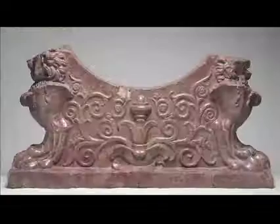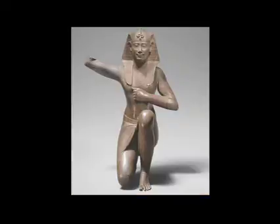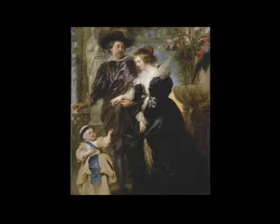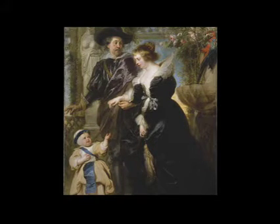During Philippe de Montebello's 30 years as director of the Metropolitan Museum of Art, the museum acquired 84,000 works of art. You see the exhibition's signature image — this magnificent self-portrait of Rubens with his family.